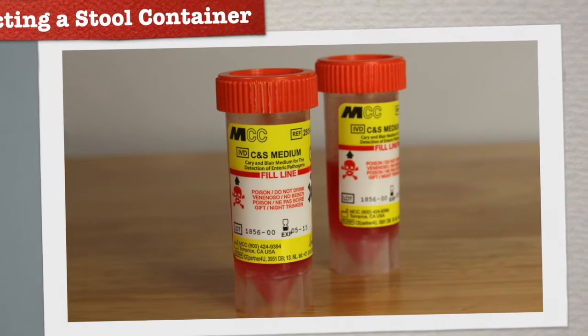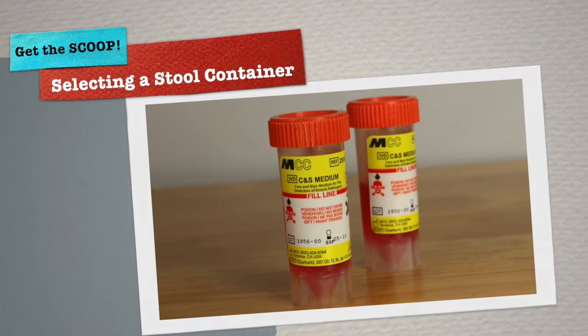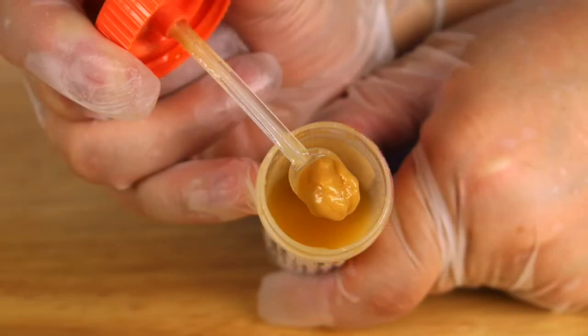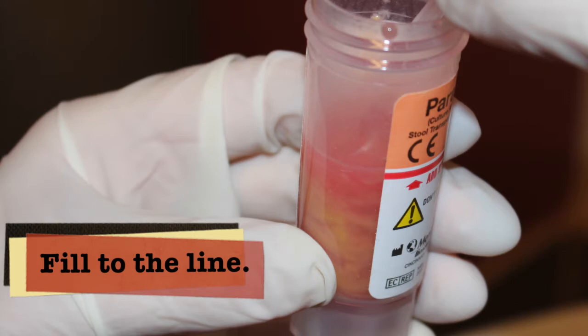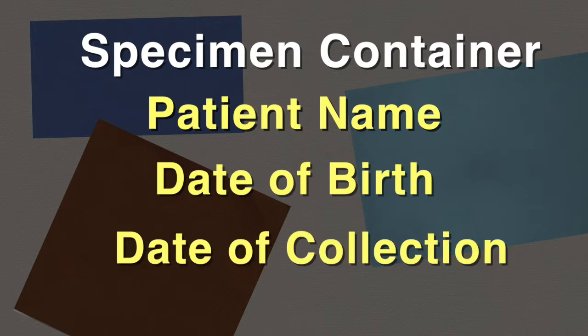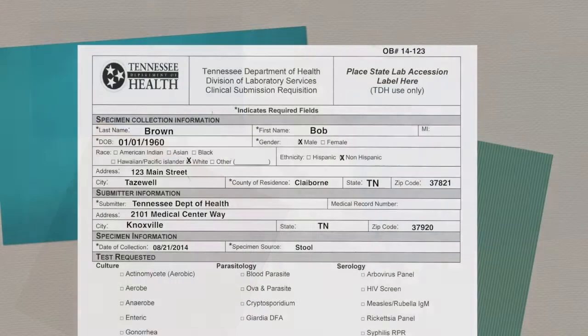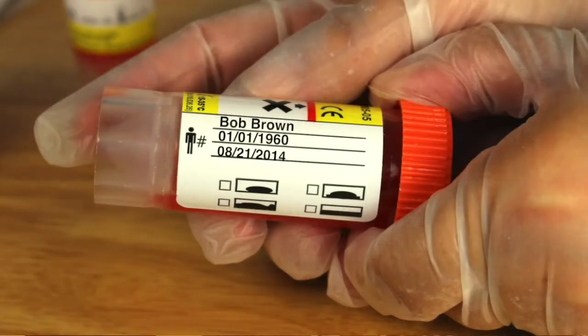If the stool specimen is collected as part of an outbreak investigation, the outbreak number should be included at the top of the requisition form, allowing the lab to search by outbreak number for all specimens submitted for a specific investigation. Most often during an illness investigation we are looking for a bacterial or viral agent. The best sample for this purpose is a single stool specimen placed in a culture and sensitivity stool container — Peripac brand CNS or MCC brand Carey-Blair transport media. These are the orange-top containers.